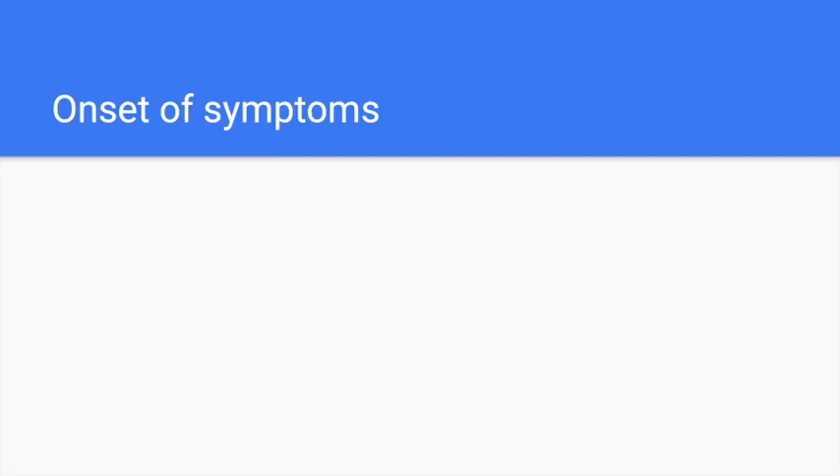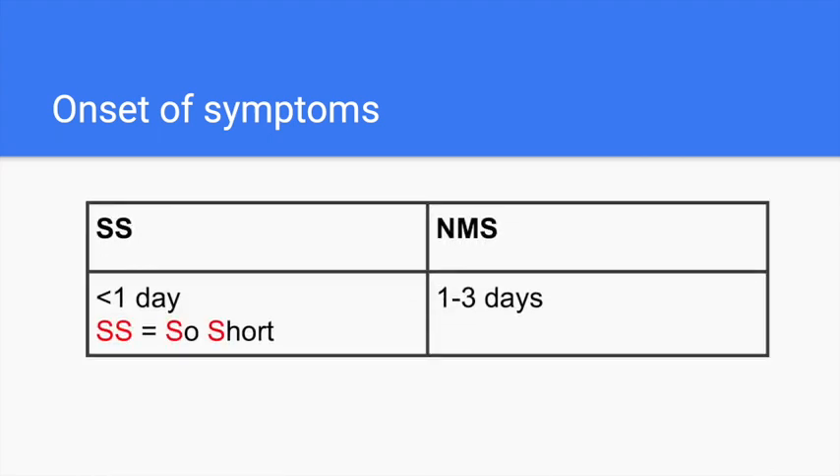Serotonin syndrome and neuroleptic malignant syndrome can be distinguished by the onset of their symptoms. Serotonin syndrome symptoms occur within less than a day — this can be remembered by the mnemonic 'So Short,' as highlighted on this slide. However, neuroleptic malignant syndrome symptoms occur one to three days after initiation of a drug, most commonly dopamine antagonists, or one to three days after an increase in drug dose.